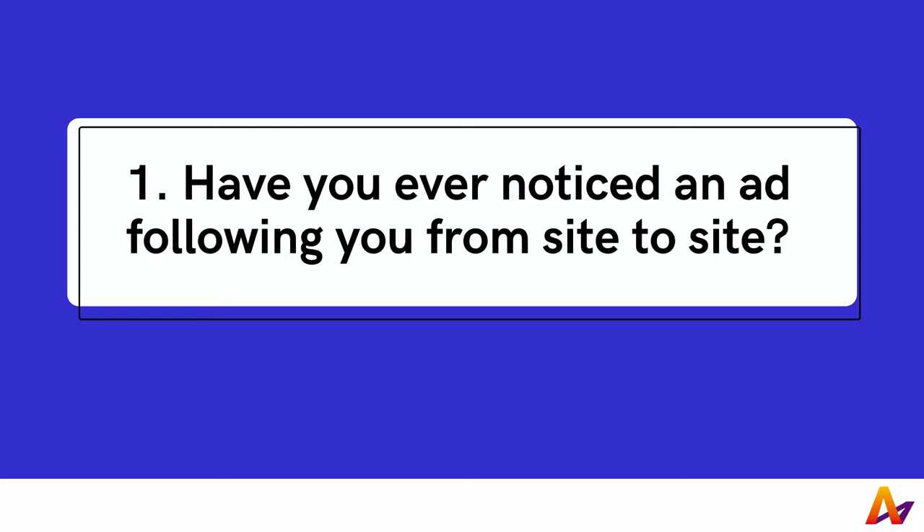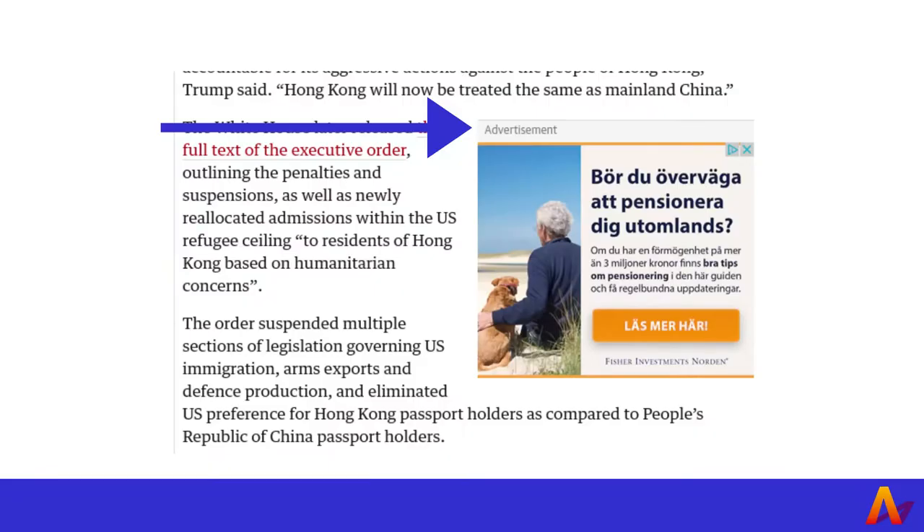1. Have you ever noticed an ad following you from site to site? Websites often run scripts and load content from other sites, sharing your information with other sites without your knowledge. An example of this is when an ad follows you from site to site. You can control the personal information that websites see when you're browsing online by using a browser plugin such as